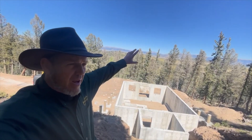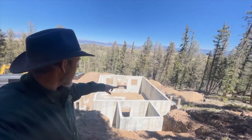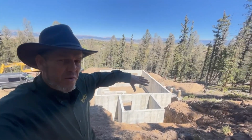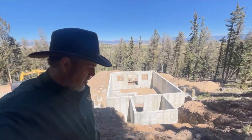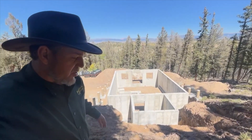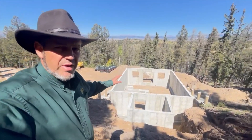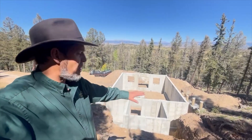The glass front will point that way toward the view, and those concrete pillars around are for the porch deck to go around this house. I came here to check out the site — it looks beautiful. The concrete looks like it's done and it looks like it needs to be backfilled and made ready.